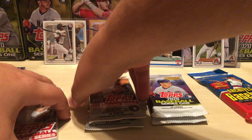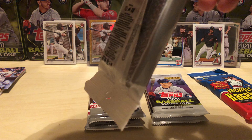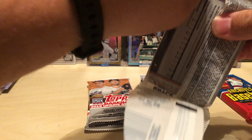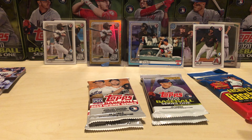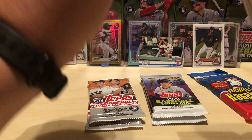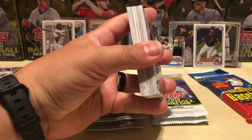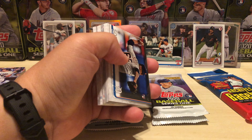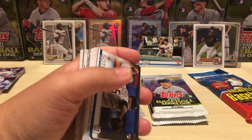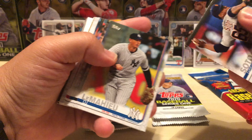We're gonna do the rest of the 2019 Update, move on to 2020 Series One, and then open that Archives. I believe all of the rookies you'd look for in Heritage High Number or Update from that year are in that product — except maybe Meadows. I know Acuna is in there, Soto is, Shohei's in there, Gleyber Torres is in there.